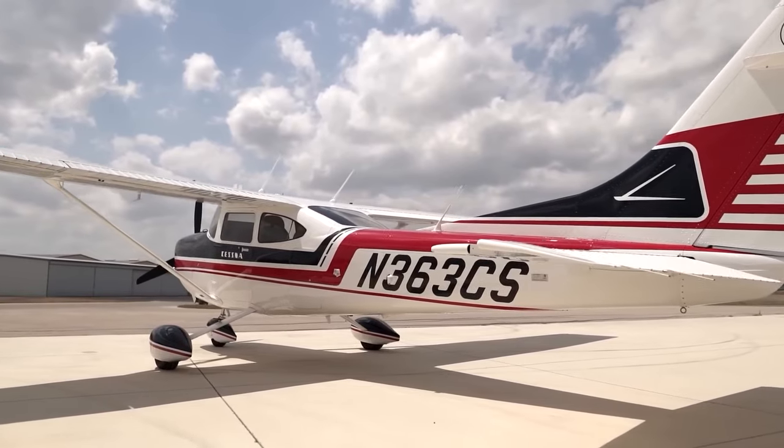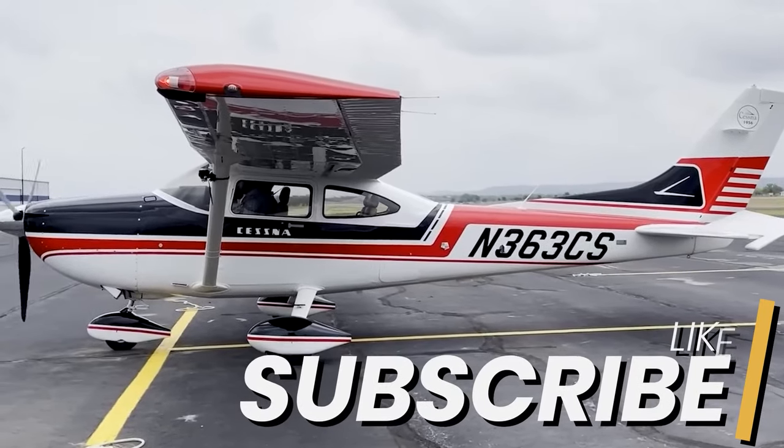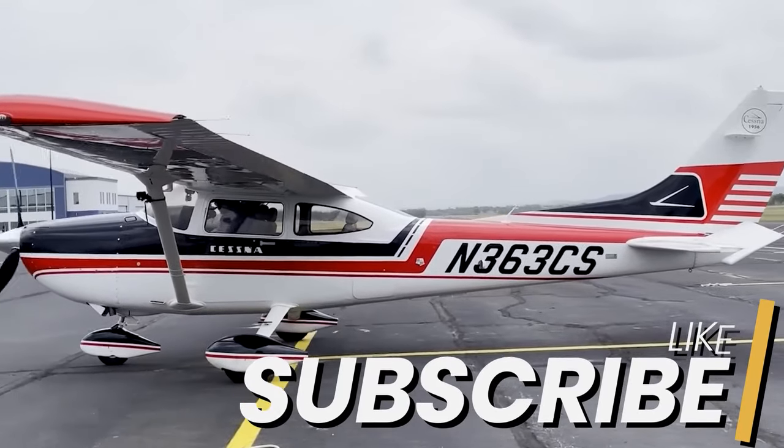Thank you for staying with us till the end. If you enjoyed this video, make sure to leave a like and subscribe. Thanks for watching.